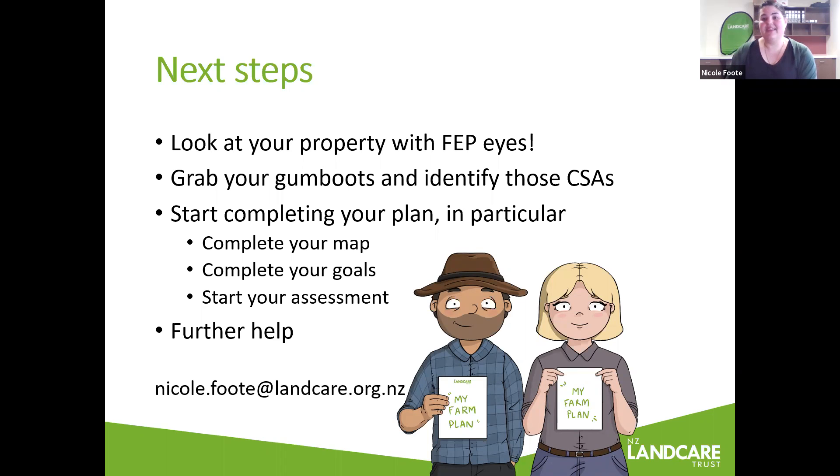Jeanette, you're finding it a bit tricky to navigate the Regional Council website — maybe if you want to send me an email, I'll see if I can help fill in the gaps for you there. That's a great range of questions. Thank you very much everyone for your time. Please get in touch if you've got any further questions.